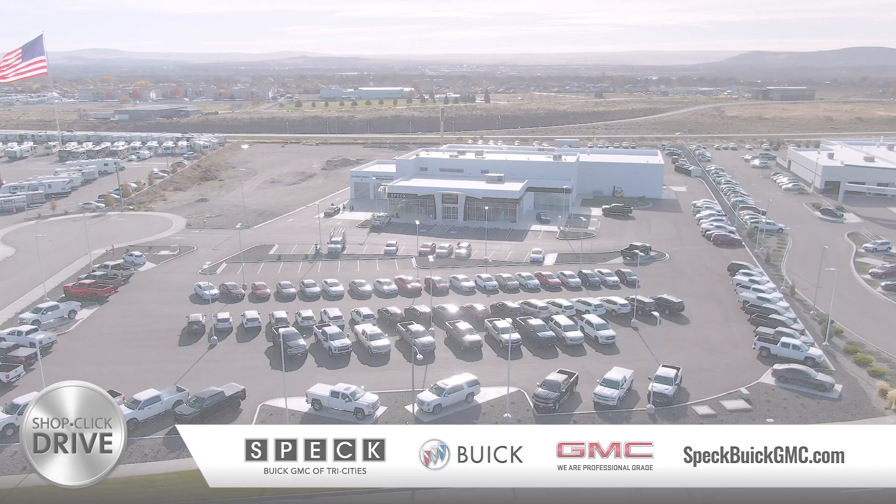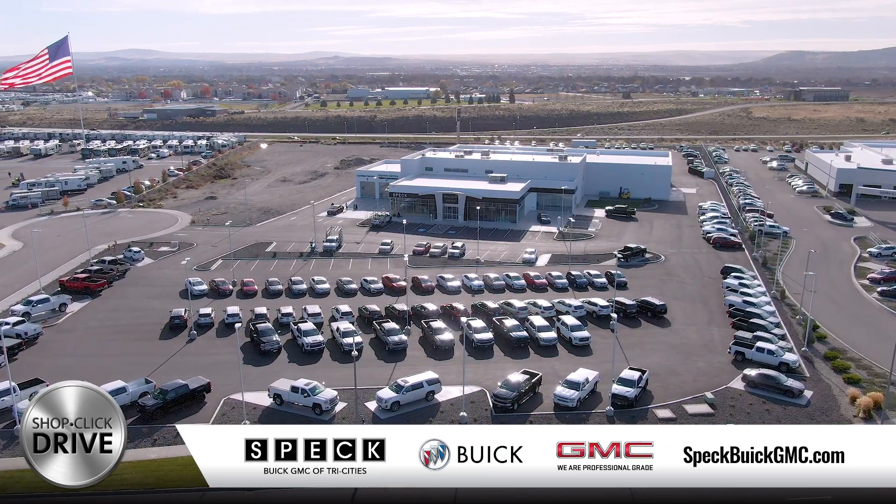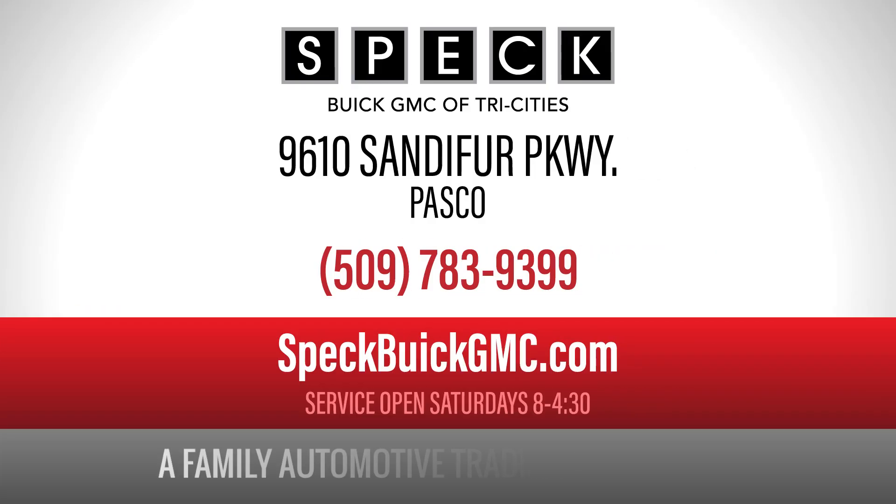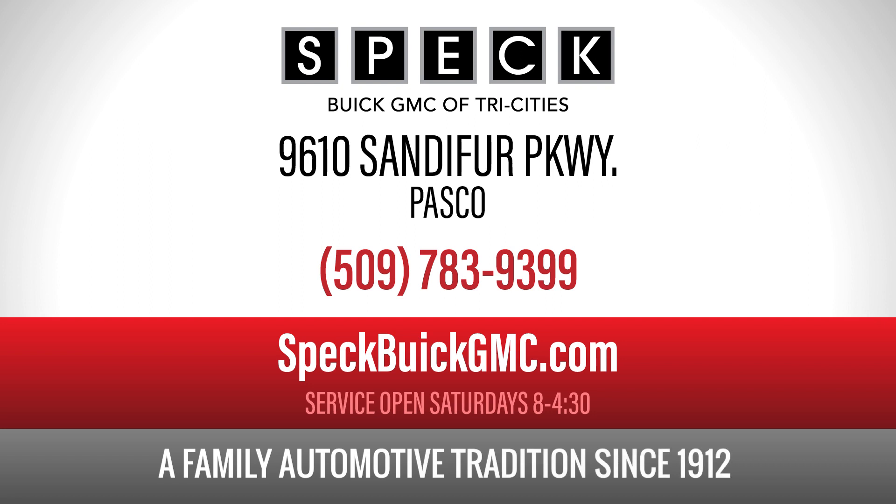We need to make room for new inventory, so you'll get a great deal on a wide selection of new-to-you vehicles here on our 10-acre lot in Pasco. Spec Buick GMC — a family automotive tradition since 1912.